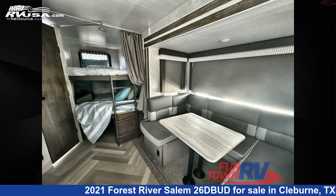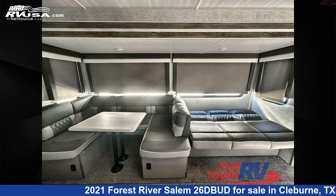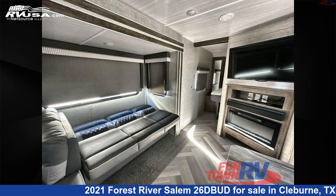This used Forest River is 33 feet 0 inches in length and features sleeps 10, slide-out, and 40 gallons fresh water capacity.